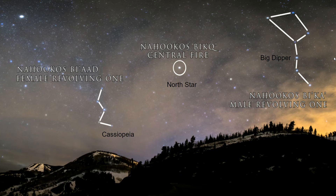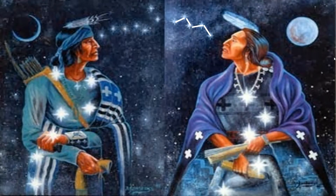Nahakosh Bika, the male revolving one, is seen as the Big Dipper, who also turns around the North Star. The female revolving one exemplifies growth and regeneration and provides stability and strength necessary for harmony. The male revolving one is sympathetic and charismatic and provides spiritual and physical protection. These two face each other in the night sky and move together as one as they revolve counter-clockwise around Nahakosh Biko, the North Star.